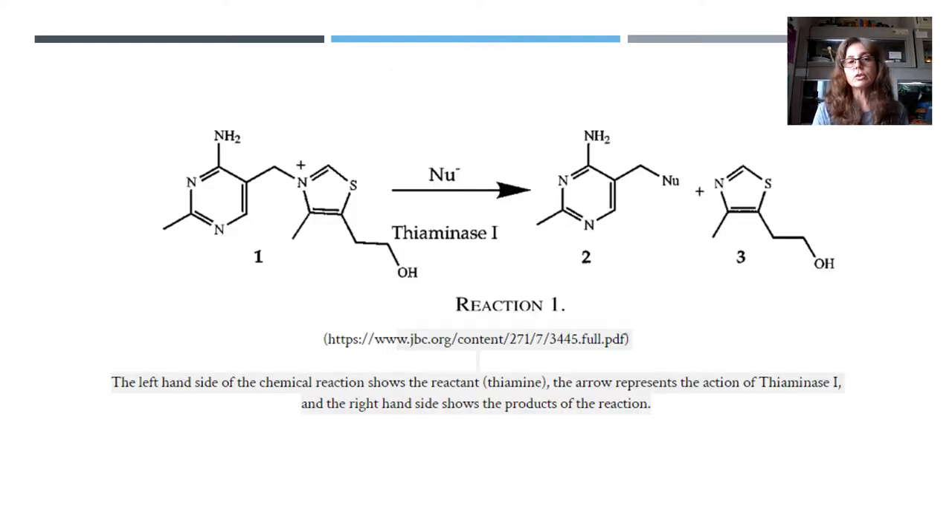This is what that chemical reaction looks like. The left-hand side of the chemical reaction shows the thiamine, and the arrow represents the action that thiaminase is causing, and then the right-hand side shows the product of that reaction, which is no longer vitamin B1.